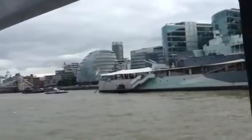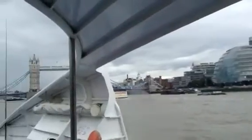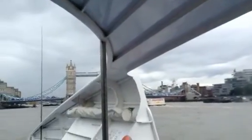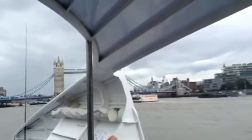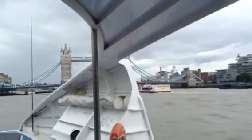Ladies and gentlemen, the next stop is Tower Pier. Passengers for Tower will be embarking at the front of the vessel. Please ensure you have all your belongings and have your tickets ready for inspection. Thank you. Passengers will exit at the front of the boat.